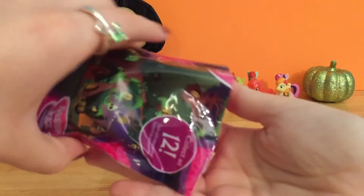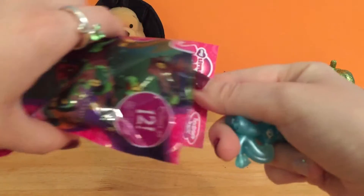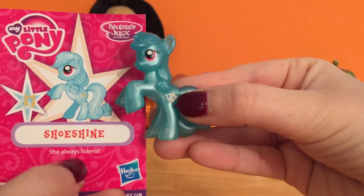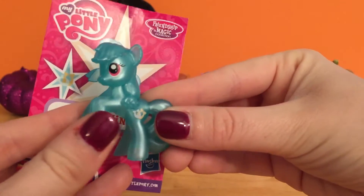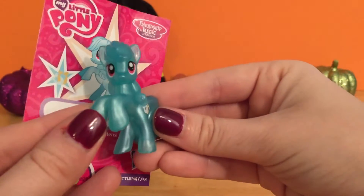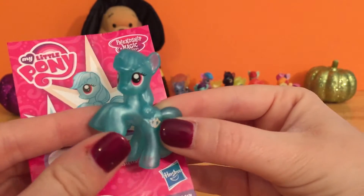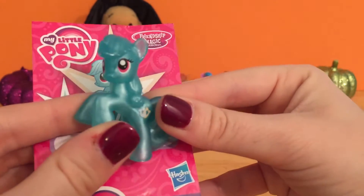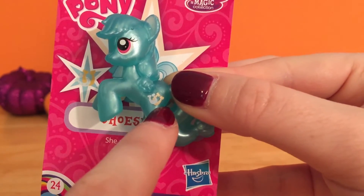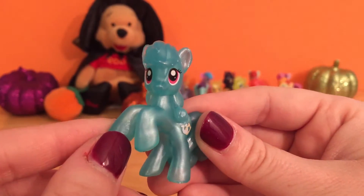Let's open this one — these ponies are so much fun! This one is pretty! This is Shoeshine — she always listens! This one is a gorgeous color. It's that shimmery finish, but it's like an aqua color almost — not really like the blue Magnet Bolt, this one's like super aqua. It kind of reminds me of the ocean. And her cutie mark is these two little horseshoes. I guess that's why she's named Shoeshine — plus she's so shiny!